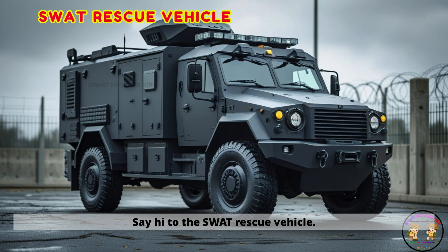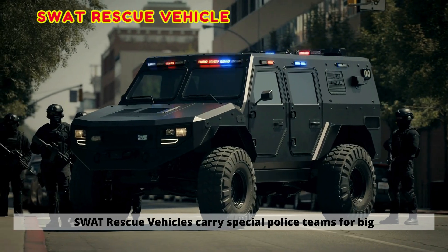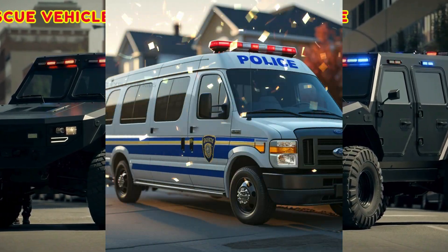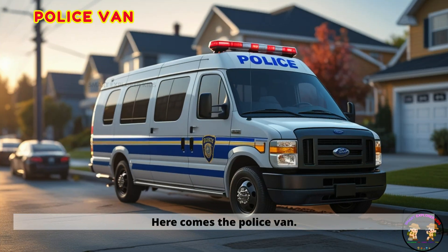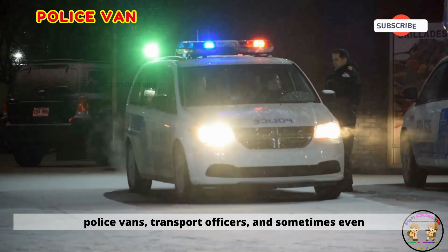Say hi to the SWAT rescue vehicle. SWAT rescue vehicles carry special police teams for big missions. Here comes the police van. Police vans transport officers and sometimes even suspects.